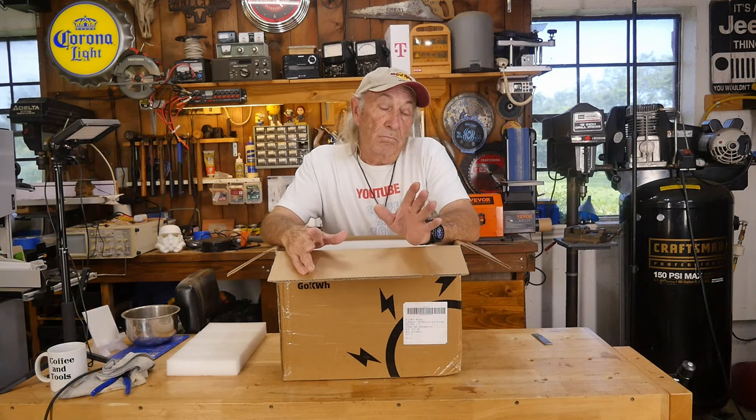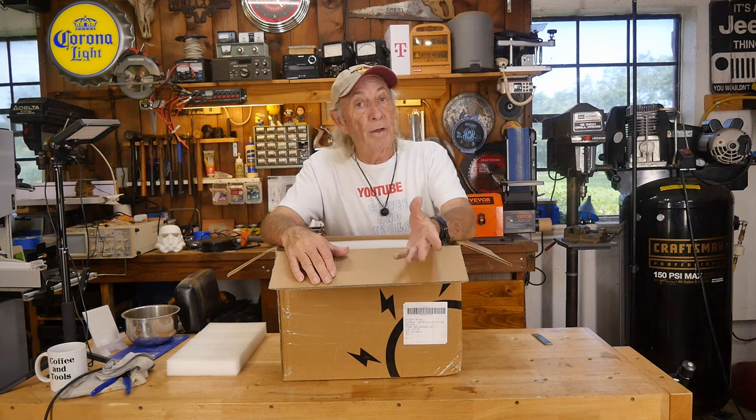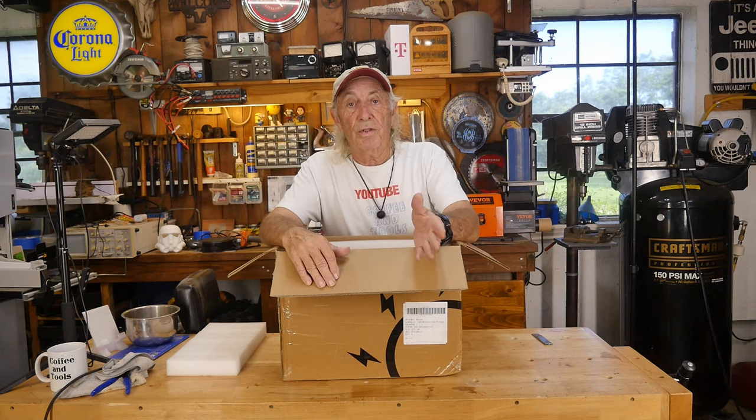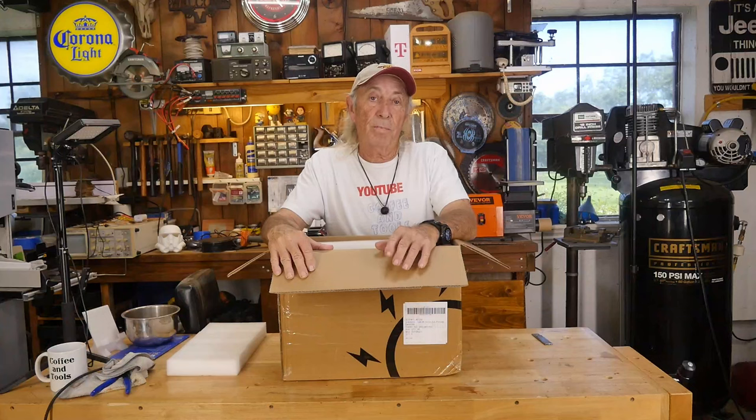My main priority was to keep the refrigerator running — cold drinks, no food loss. Very next thing after that was TV, computer monitors, a cooling fan, and internet. My internet runs on the T-Mobile system, so all I had to do was power it up at about 18 watts and it'll run all day and night. But number one was that refrigerator; everything after that was icing on the cake.